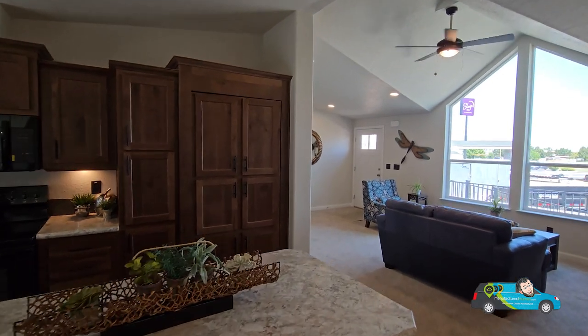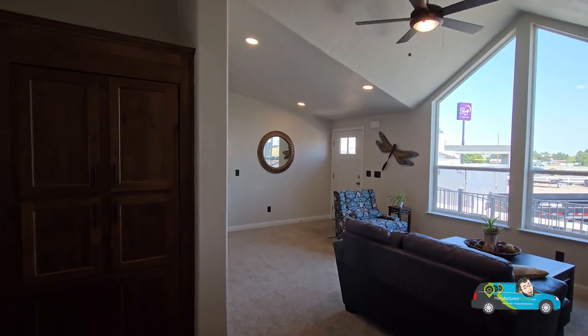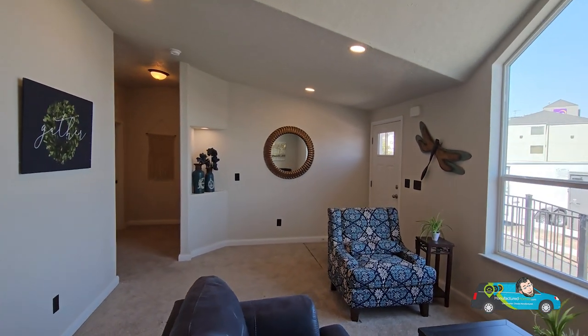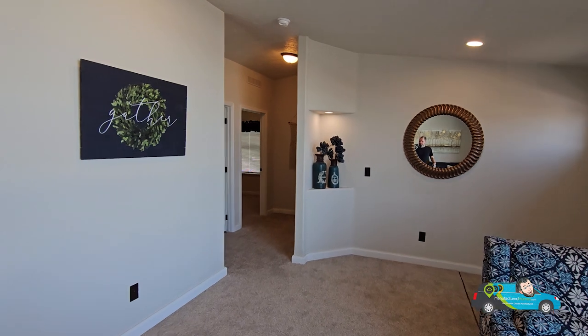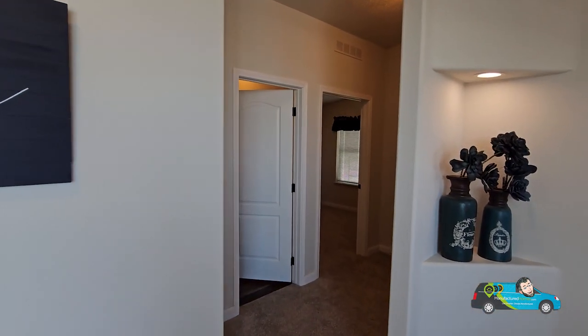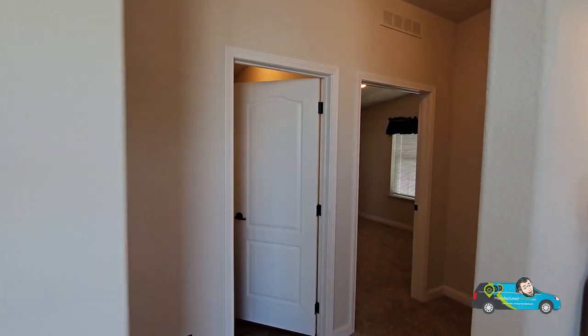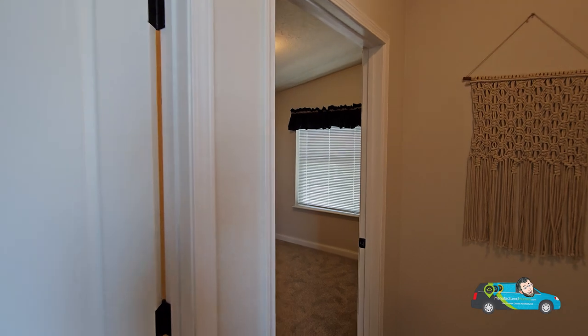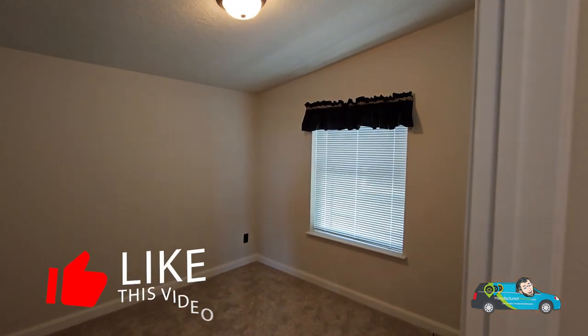Now we're going to make our way to the guest areas. If you want to know more about this home, there are options and features you can add or remove. There's a link in the description below — click on it and it'll take you directly to this floor plan where you can see a 3D tour, photos, more videos, and most importantly get pricing directly from a retailer near you so you can go see it in person.